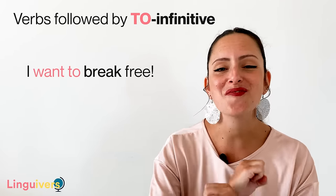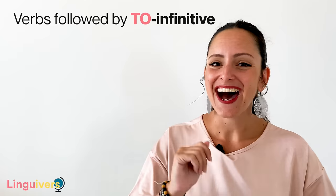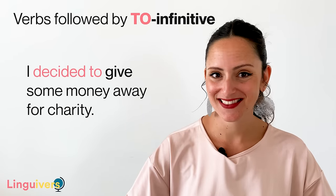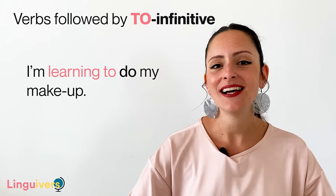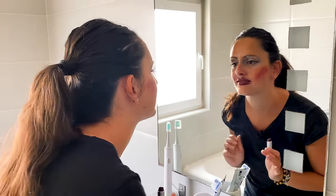I want to break free. I decided to give some money away for charity. You are a very good person — you deserve to be happy. I'm learning to do my makeup. And ready! I think I've done a good job.